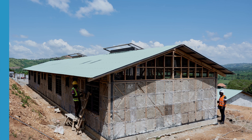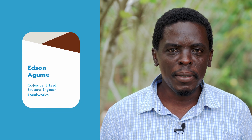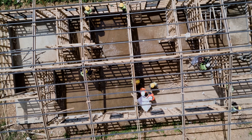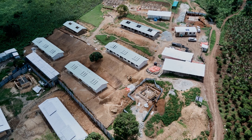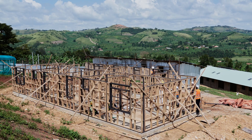My name is Edson Agume. I'm a co-founder and lead structural engineer at LocalWorks. The amazing thing about prefabrication is that you can build three times faster. It's also much easier to control quality, because most of the critical work is done in a controlled factory environment.